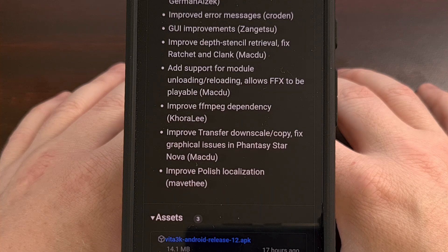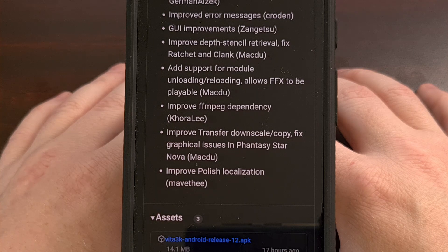The update also comes with a number of improvements for Polish localization and FFMPEG dependency. They also fixed an issue that caused graphical bugs in Phantasy Star Nova.